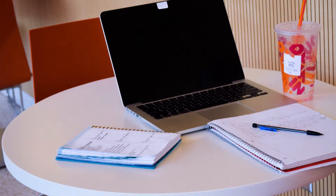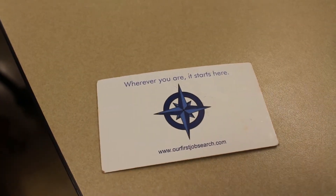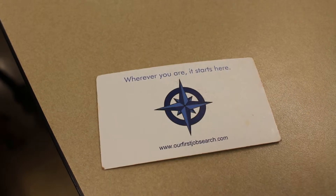Don't fool yourself — resumes and cover letters are important, but don't stop there. Do you have a business card? If you do, good job! If you don't, no worries, we have tips to help you make your own.